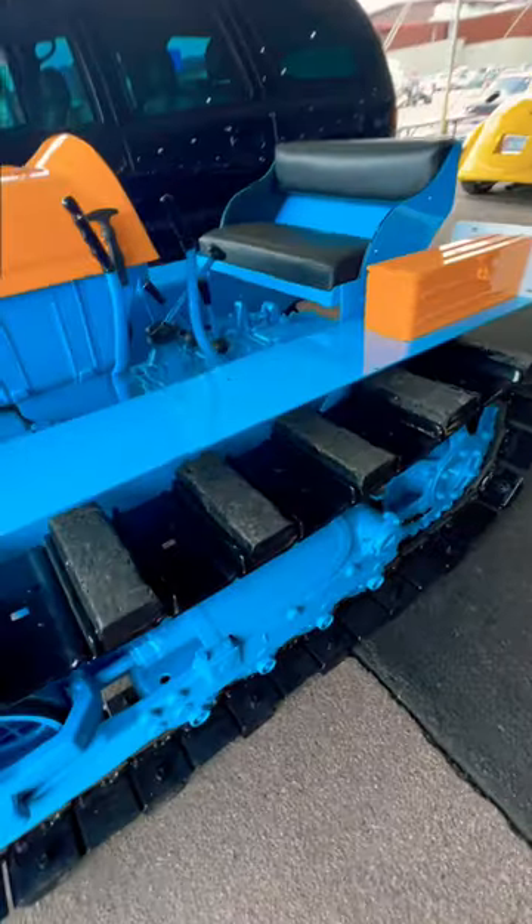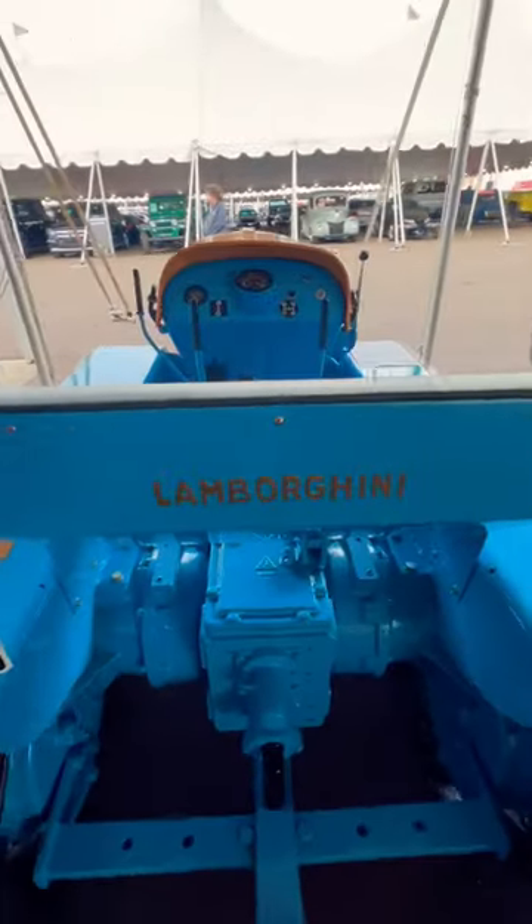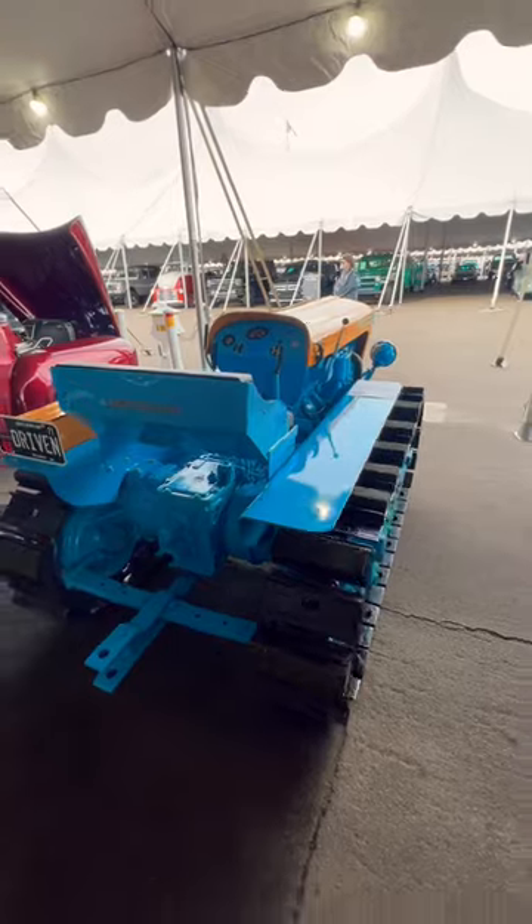Power comes from an air-cooled 2.2-liter three-cylinder diesel engine producing 39 horsepower, and was designed specifically for steep Italian hillsides. If you're looking to purchase one of these, it'll set you back a cool $22,000.